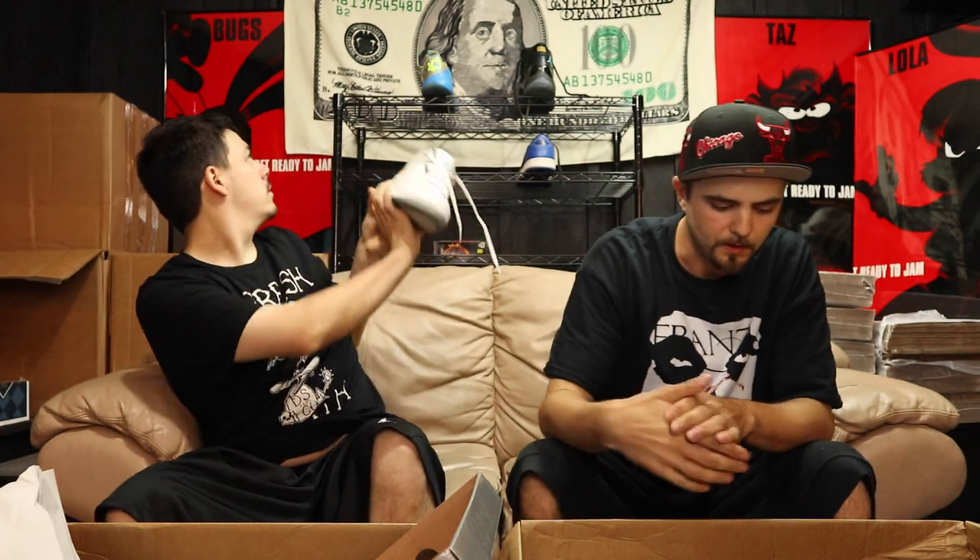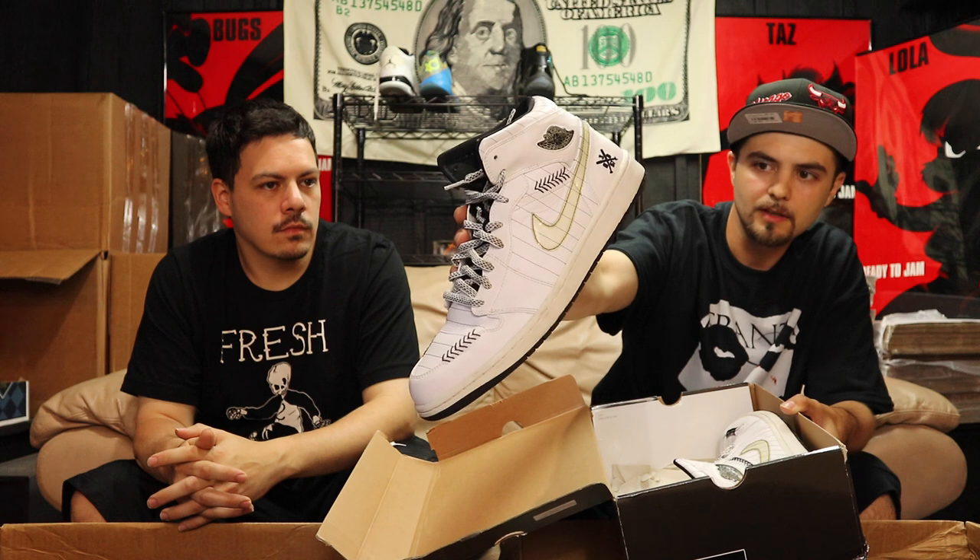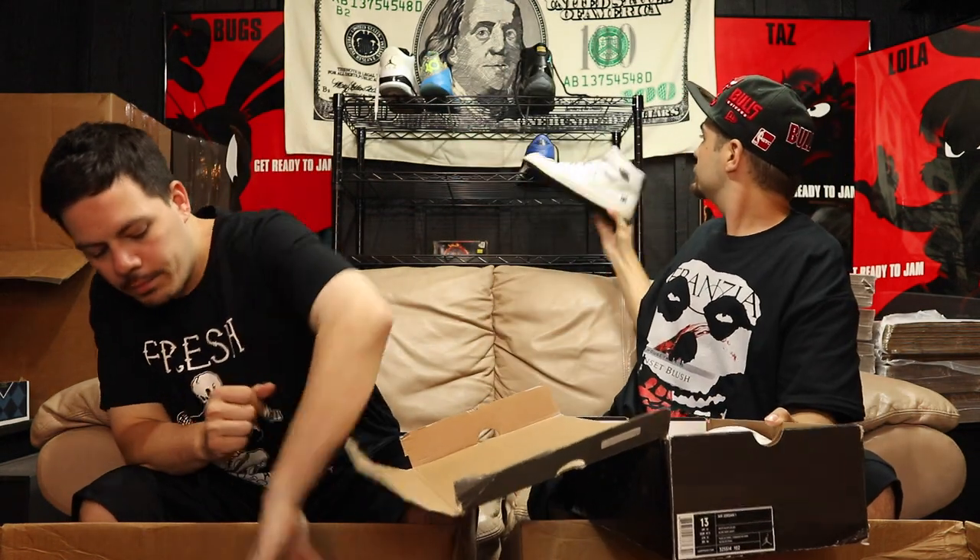Got some White Flip Threes in size 10 and a half — these are very good condition for the age. That back tab is barely yellowy, and the midsoles aren't even chipping. Very good White Flip Threes. Next up pulling out a Jordan Jumpman box — got a little dust on the box — Jordan Barons Ones in the white and black pinstripe color. This is from when Jordan played on the Birmingham Barons minor league baseball team. Good overall condition, size 13 big, with the box.